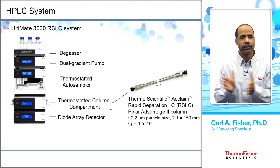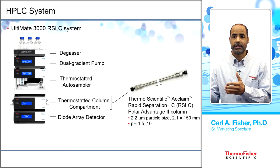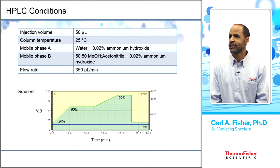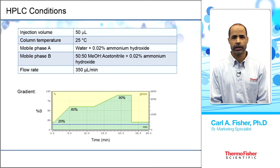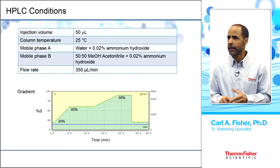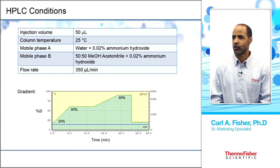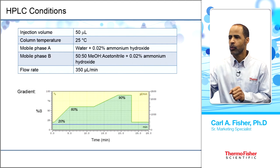HPLC conditions: 50 µL injection, column at 25°C. Mobile phase A is water with 0.02% ammonium hydroxide, added to aid ionization at the mass spec. Mobile phase B is 50/50 methanol/acetonitrile with ammonium hydroxide. Flow rate is 350 µL/min. The gradient runs from 20% B up to 60%, then 90% to clean the column, then back to 20%.